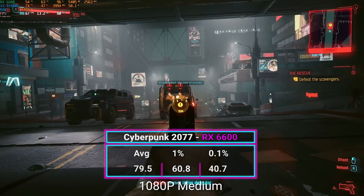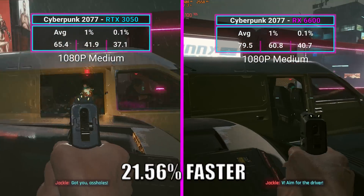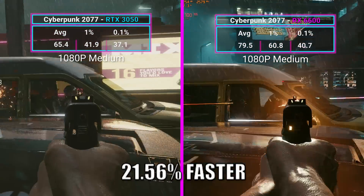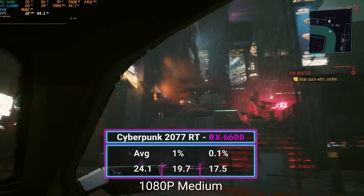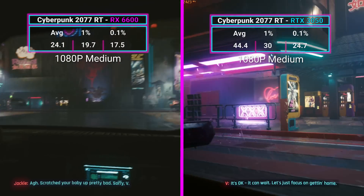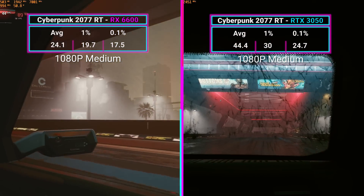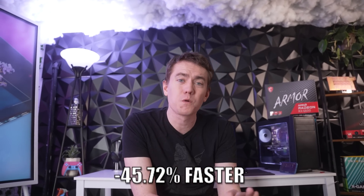In Cyberpunk 2077 we saw our largest increase — the 6600 averaged 79.5 FPS, which is 21.56% faster than the 3050. However, when we turned ray tracing on in Cyberpunk, the 6600 struggled badly, averaging only 24.1 FPS at 1080p medium settings with ray tracing enabled. The RTX 3050's RT cores were actually doing something, averaging 44.4 FPS — meaning the 6600 was 45% slower than NVIDIA's card in that scenario.